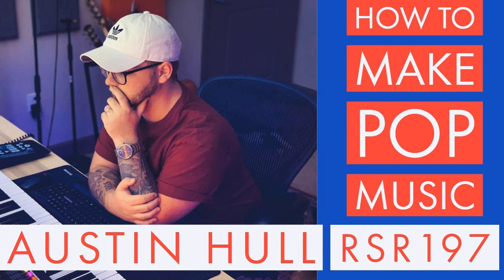Hey Rockstars, it's your host Lyd Sean. Welcome back to Recording Studio Rockstars, bringing you into the studio to learn from recording professionals so that you can make your best record ever and be a rock star of the studio yourself.